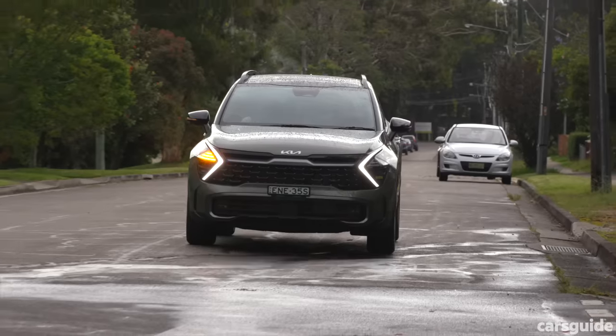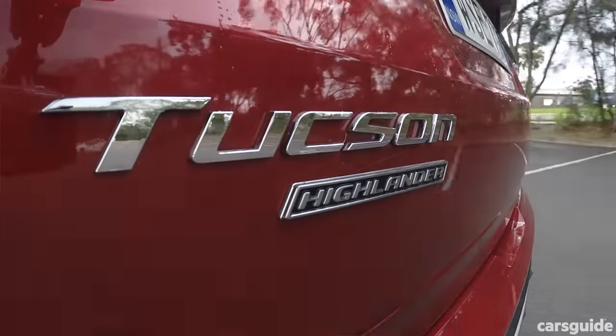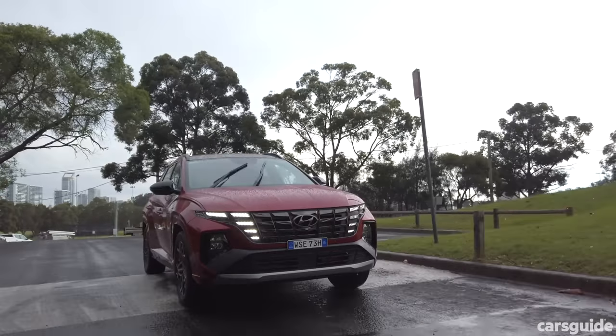Now we're in the Tucson — this is the twin brother of the Sportage. And like twins, their personalities can be completely different even though they're the same underneath. The Tucson has the same 1.6-litre turbo petrol four-cylinder. I have to say, they really do feel like totally different cars even though they're not.